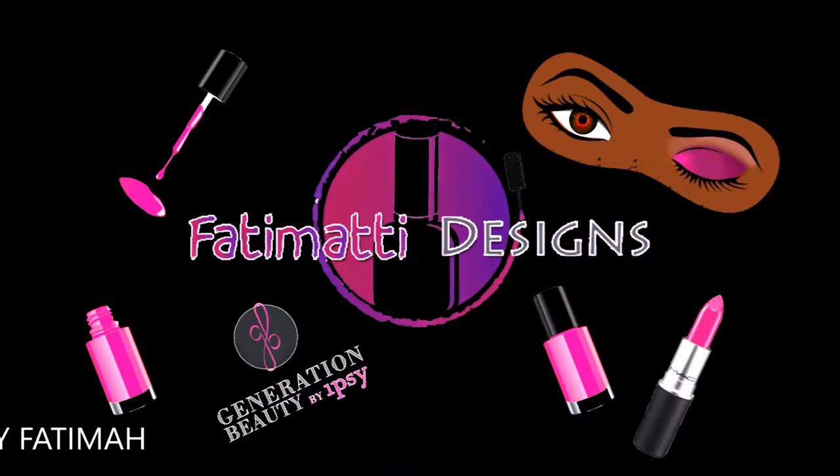Hey guys, welcome back. I hope you enjoyed my little mini vlog — if that's where you came from, the link is below. I was not expecting so many brands at Generation Beauty to give gifts — I would call them gifts because most of them are full size. So generous. I wanted to grab their card and send them something back. I got so much stuff.